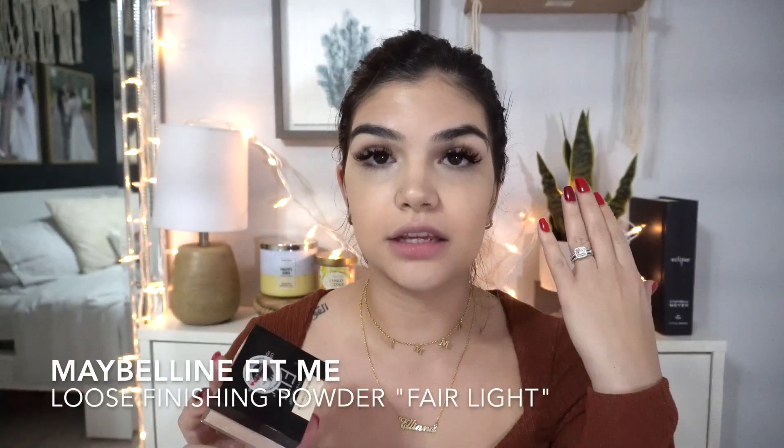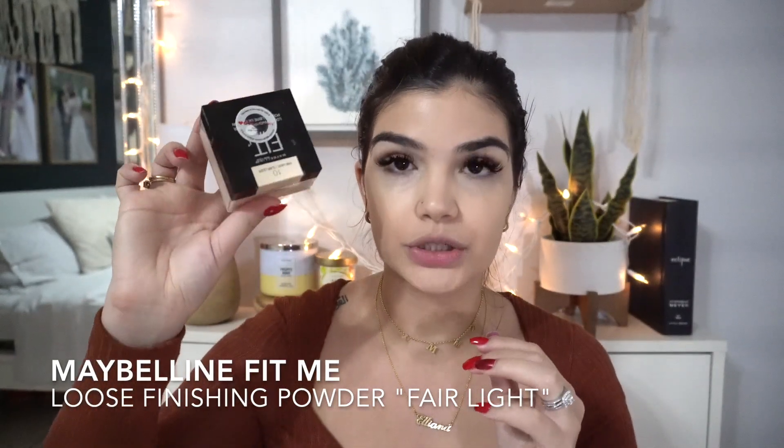Next I'm gonna set the concealer and I am going to go with the Fit Me powder. I usually use the Airspun, but ever since I got this, I have not been able to put it down — so this one it is. And then I also use this to set the eyelid.